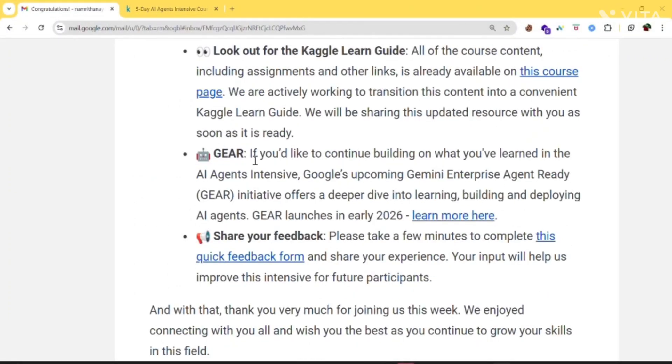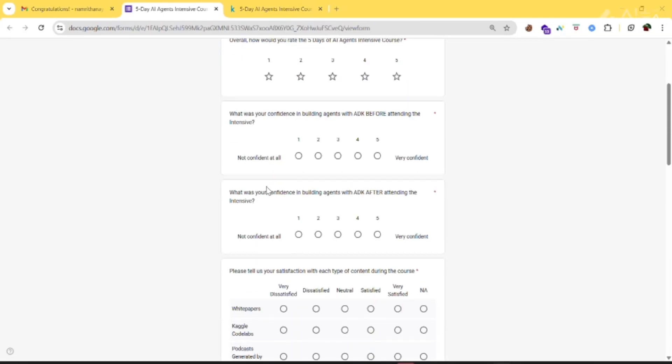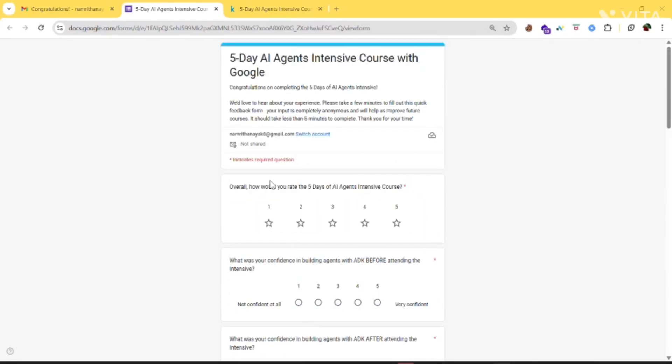The next one is the GEAR program. Google also teased their upcoming Gemini Enterprise Agent Ready program, which will launch in early 2026. So if you want to go deeper into building and deploying agents, this will be the next big step. If you want to give them feedback, just click here and fill out the feedback form.